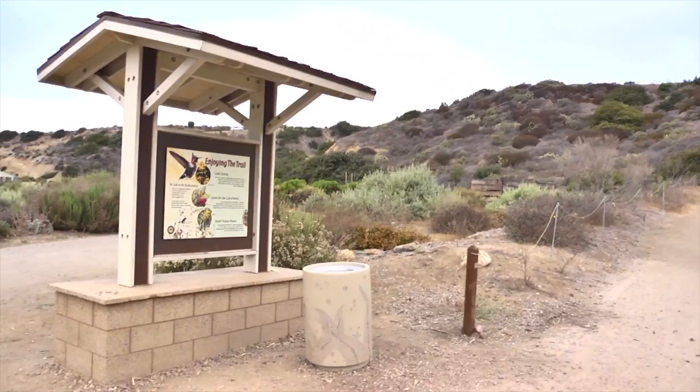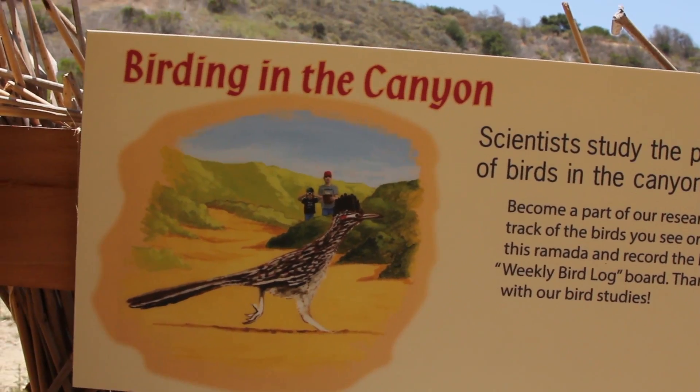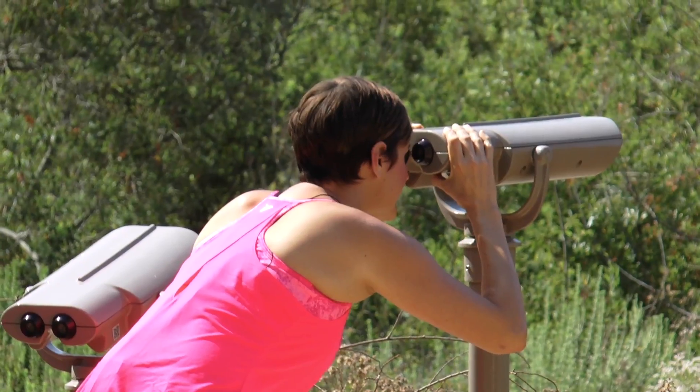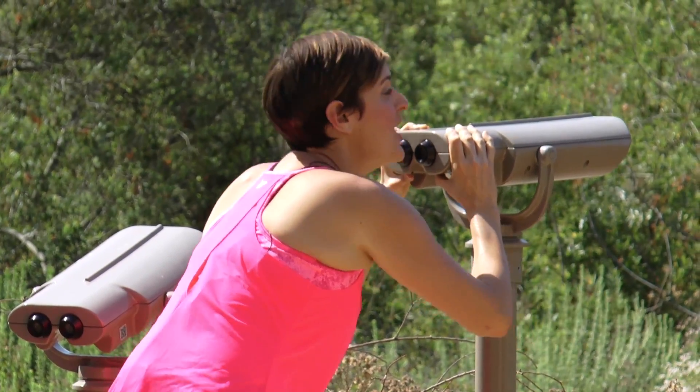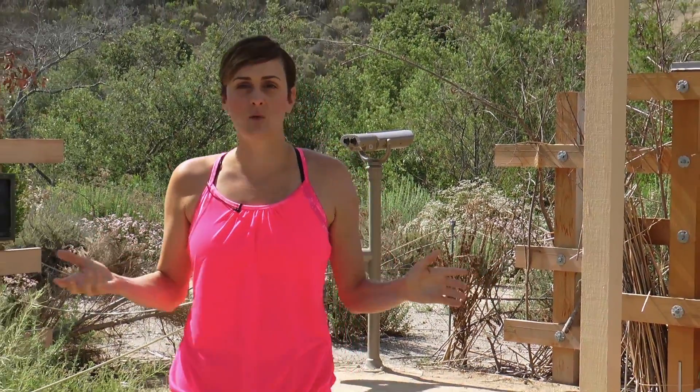There's a lot of wildlife here at Crystal Cove State Park, including ground squirrels, cotton-tailed rabbits, western-fenced lizards, California king snakes, quail, and deer. What's great about hiking El Morrow is that you get beautiful outdoor scenery and you get to see the nature. You can just bird watch. They have beautiful stations throughout El Morrow where you can rest, barbecue, or just hang out for a little while.